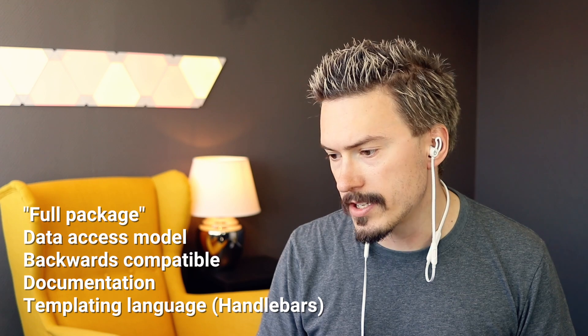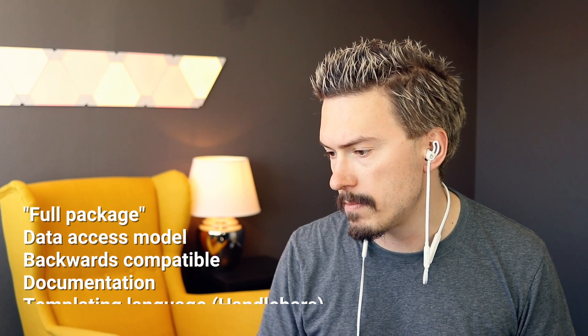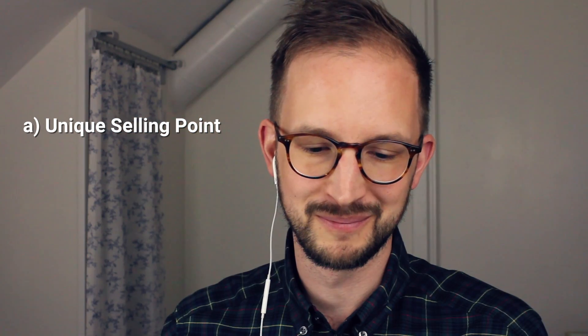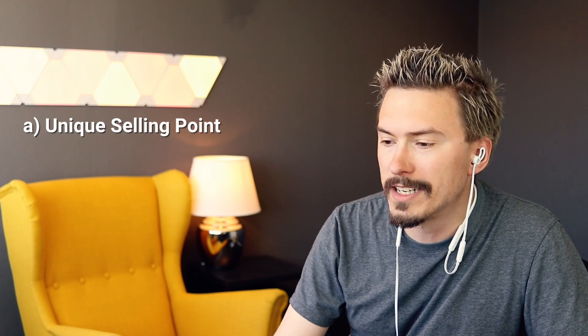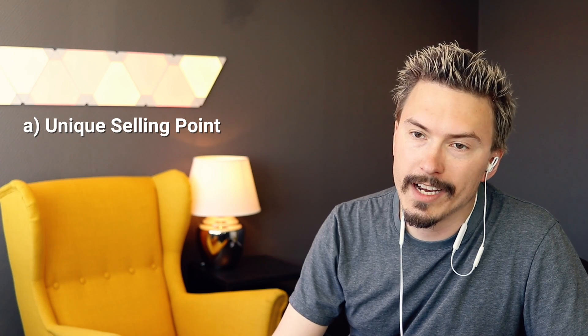Honestly, personally, I feel like the templating language is a step back. We've learned that we can do away with that, and JavaScript is perfectly powerful as it is. I'm a big fan of the JSX approach. What is the unique selling point with ReactJS? I think you're simplifying it too much with a unique selling point. It's not so much why not EmberJS — it's more like why React.